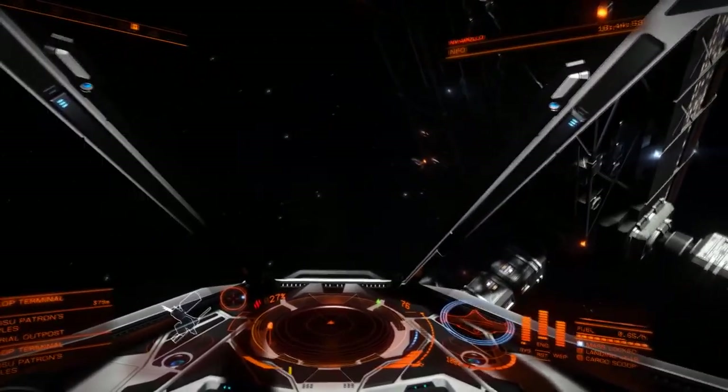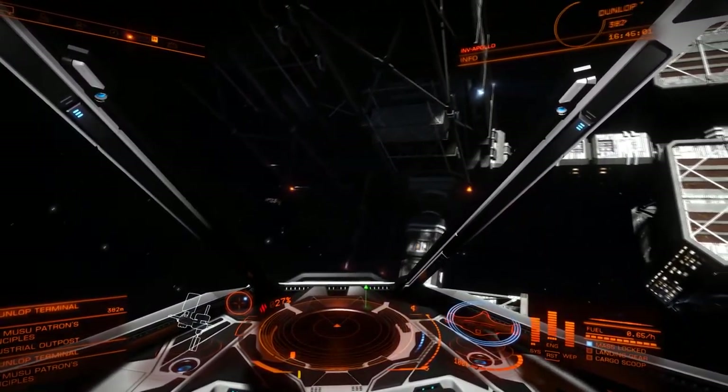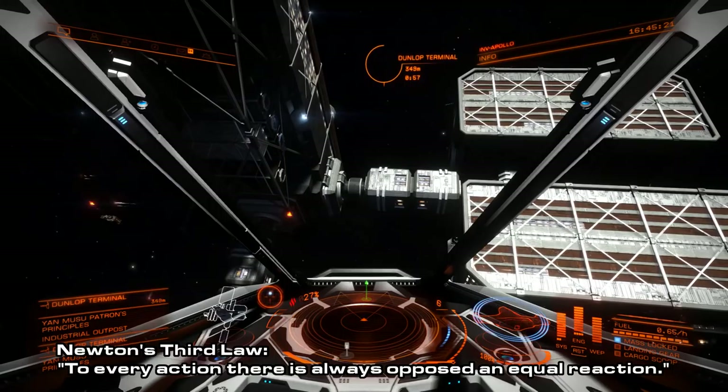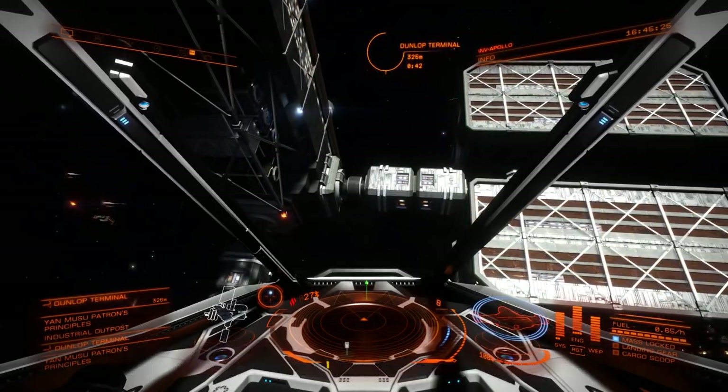I realise there is no real space combat to base this on, but let's talk physics. Physics are a wonderful thing — physics lets us understand how things would work and how things operate. Elite Dangerous is a great tool for me to show you some of these.